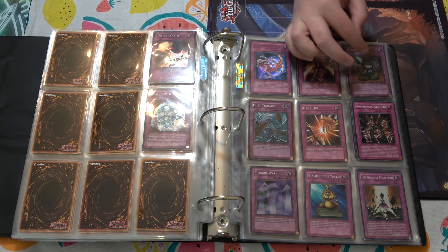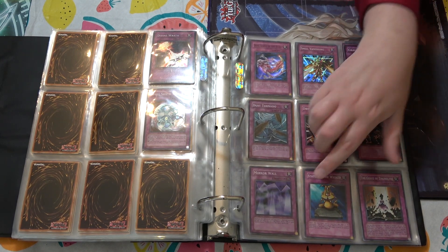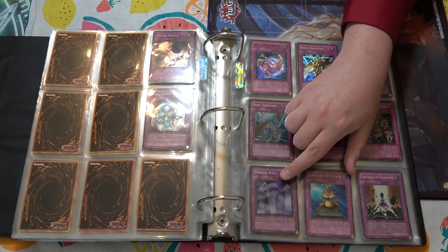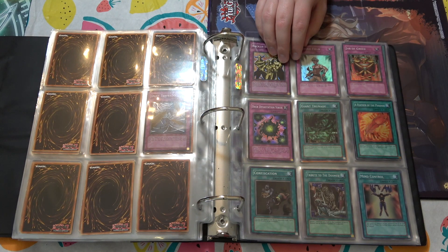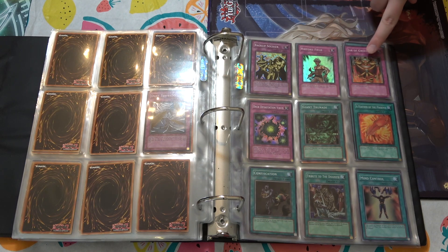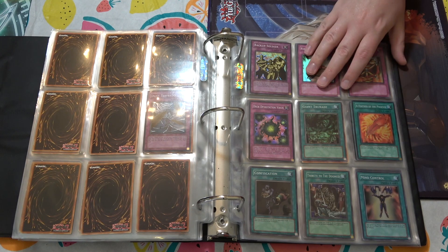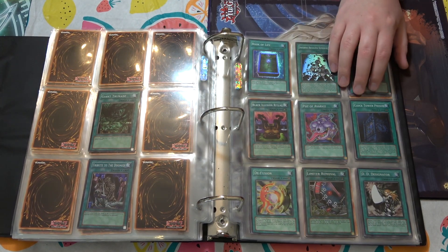First edition Dust Tornado is awesome. First edition Grave Robber. First edition Mirror Wall as well — this card is starting to become more popular as people play older formats or Goat format. I used to hate this card because of the life point cost. I never really saw it played back in the day, but people are starting to warm up to it. Another first edition Dust Tornado. Confiscation, Giant Trunade, Mind Control. This always made me laugh — Pot of Greed from LOB was printed as a rare, but Jar of Greed, a worse card in every way, was printed as a super rare. If anybody can figure out what Pot of Greed does, let us know in the comments.